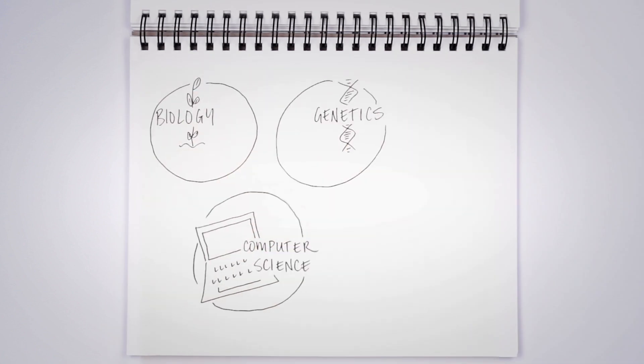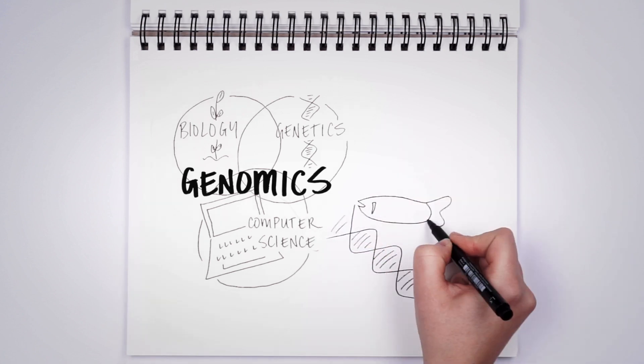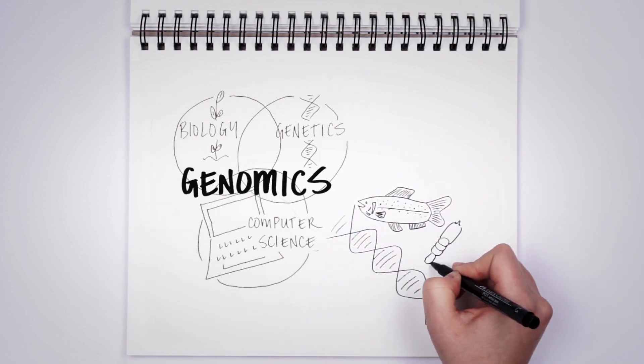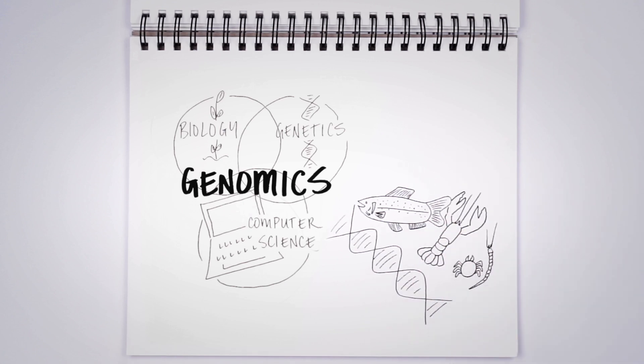Genomics combines biology, genetics, and computer science to give us an in-depth look at the DNA of living things. In the fisheries and aquaculture space, that includes the fish and shellfish themselves, to the pests and other organisms that play a role in their environment.